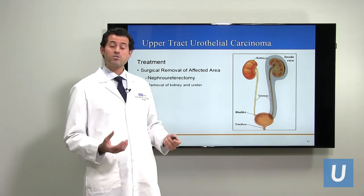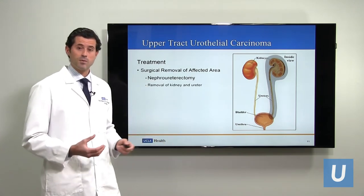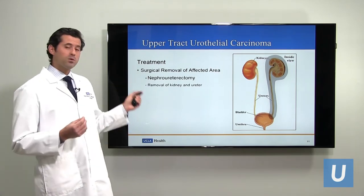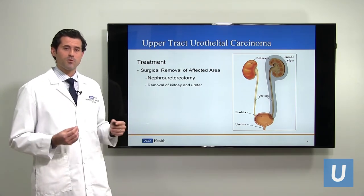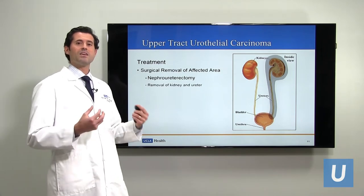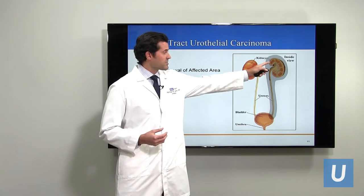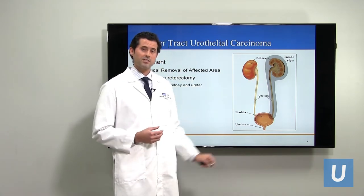If you have a diagnosis of upper tract urothelial carcinoma, the next question is: what are the treatments? The gold standard treatment for many, many years was a surgery called nephroureterectomy — removal of the kidney and the ureter, the entire upper urinary tract on the affected side.